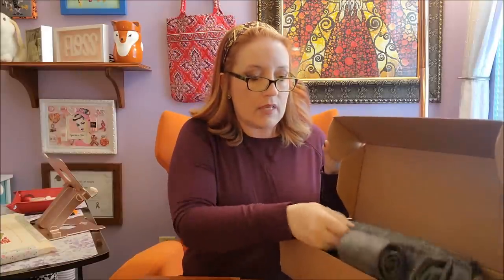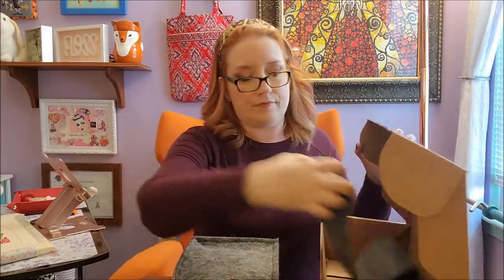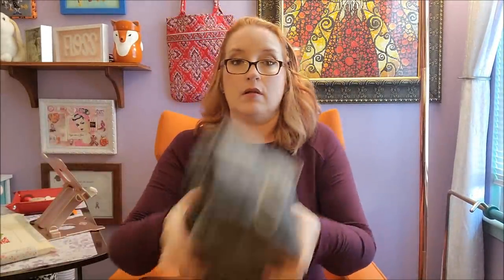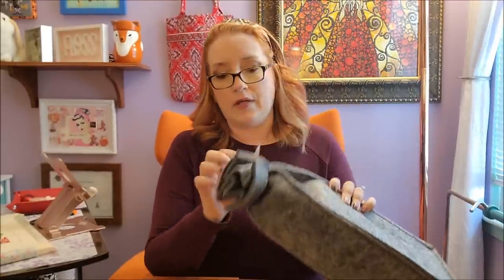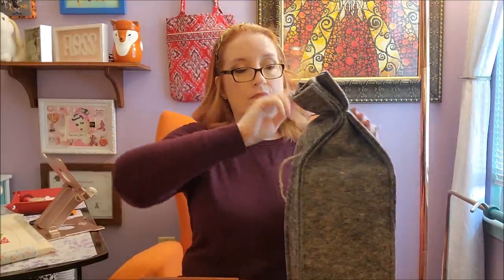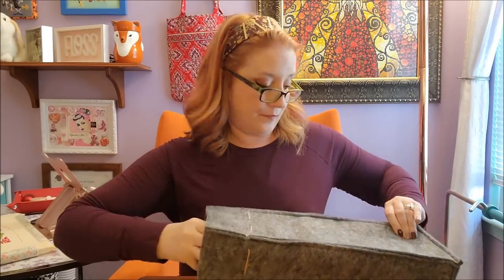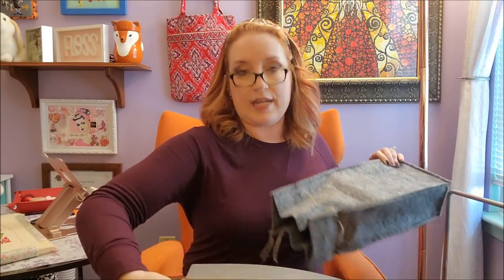When you open it up it comes in a bag, and this bag is a heavy felt. It's pungent — it smells like glue almost. I have to give them credit, they really wrap these things very well. I even forgot what color I got because it had been so long since I ordered it.